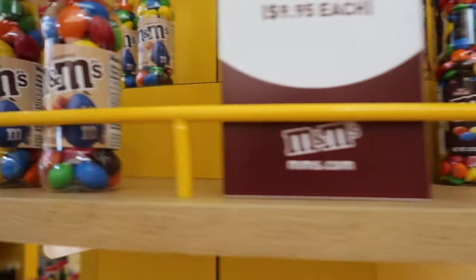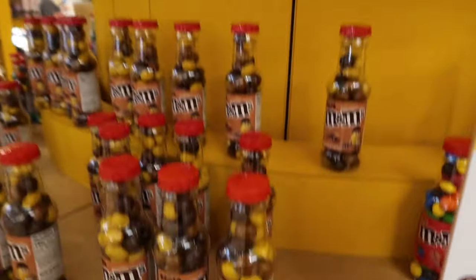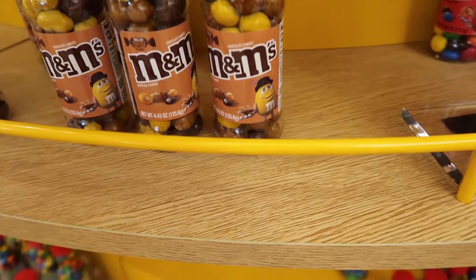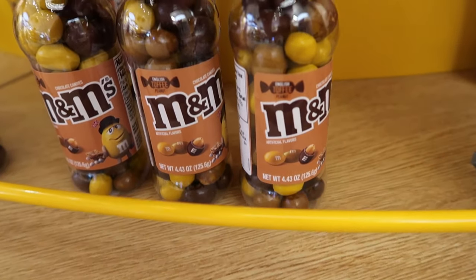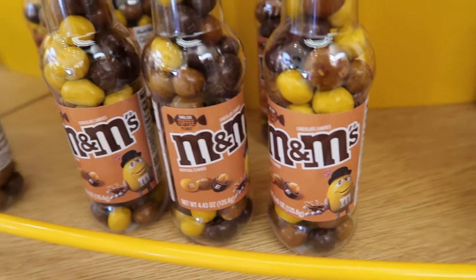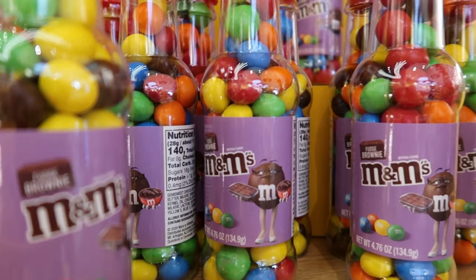Over here there's blue — blue is almond. And yellow, I thought yellow was peanut, but this is toffee peanut. That actually sounds really good. And fudge brownie for brown — that makes perfect sense.